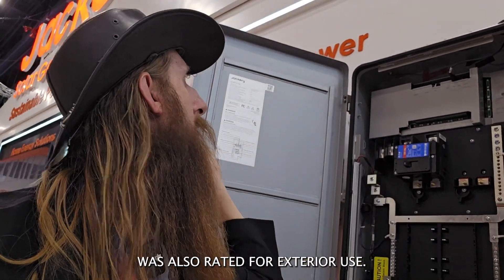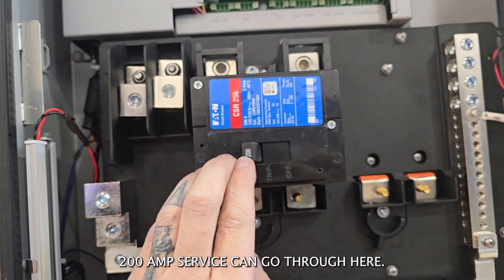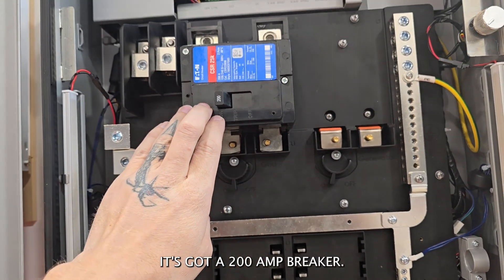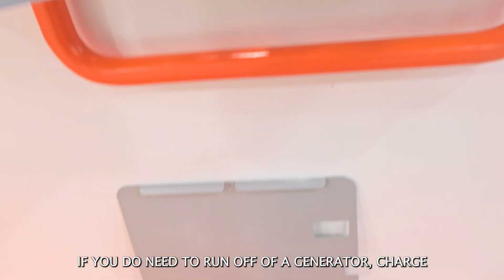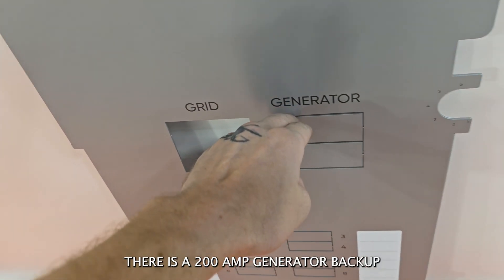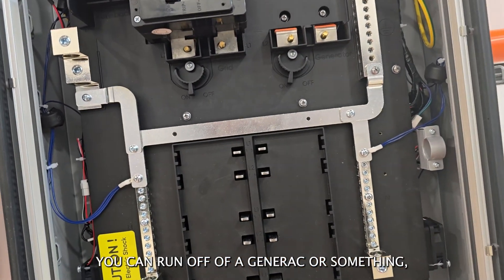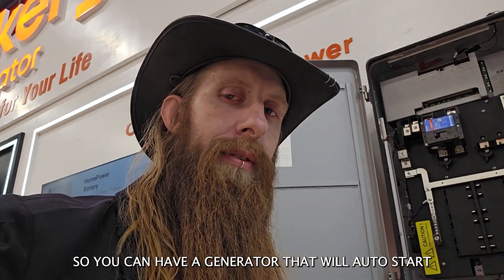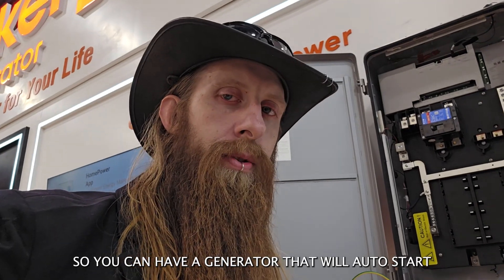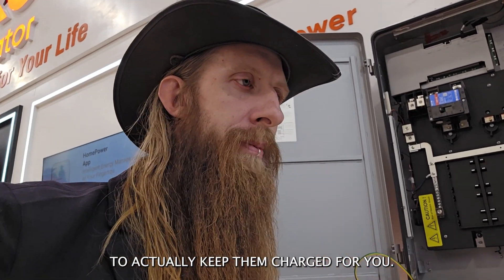And then this panel box is also rated for exterior use. 200 amp service can go through here — it's got a 200 amp breaker. But not only that, if you do need to run off of a generator to charge your batteries, there is a 200 amp generator backup. You can run off of a Generac or something, and that can work on a relay.